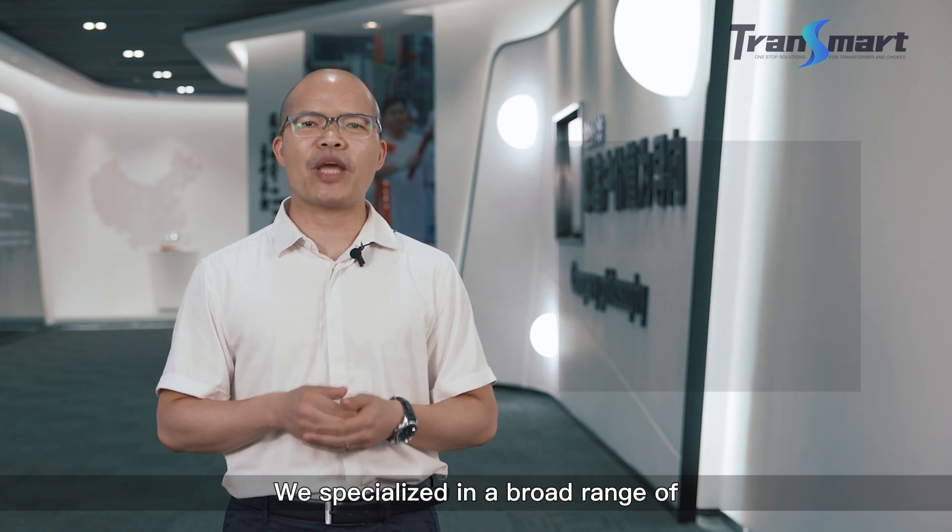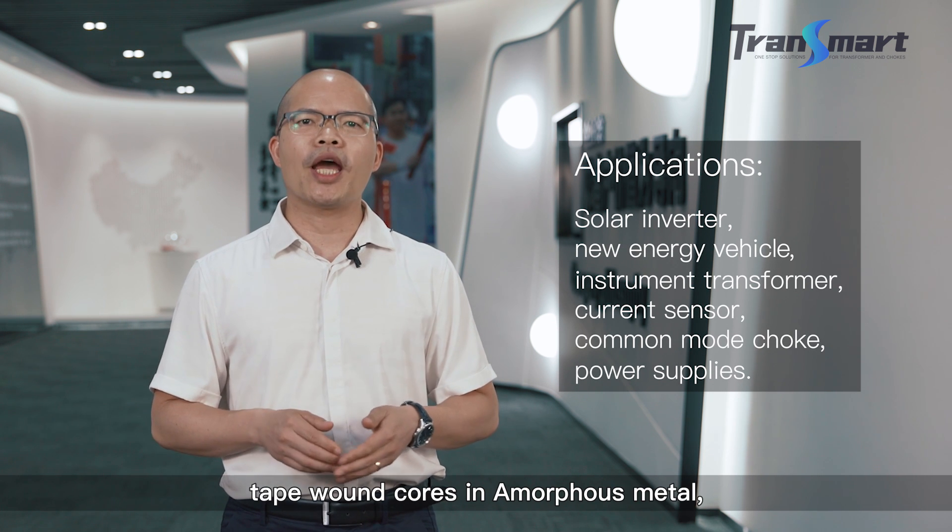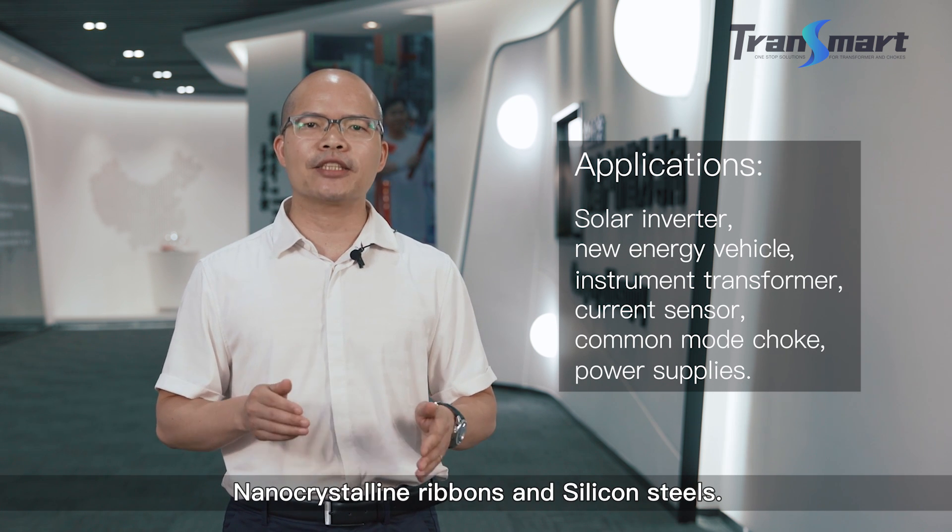Hello, welcome to CHENSMART Industrial Limited, one of the leading magnetic cores and chokes manufacturers in China. We are specialized in a broad range of tape-wound cores in amorphous metal, nanocrystalline ribbons, and silicon steels.